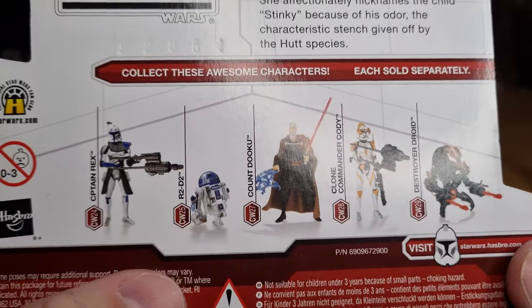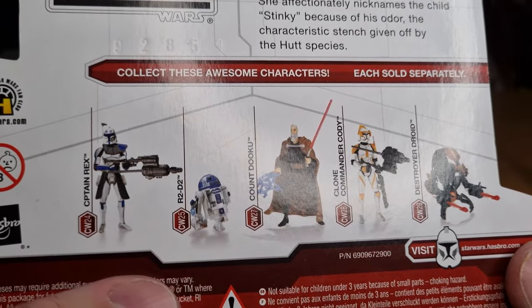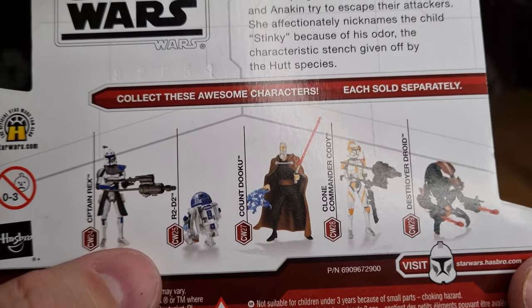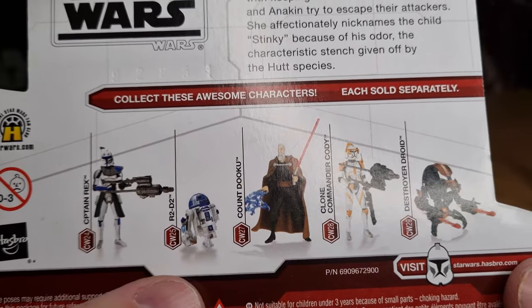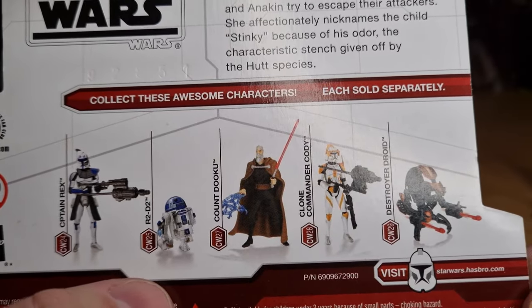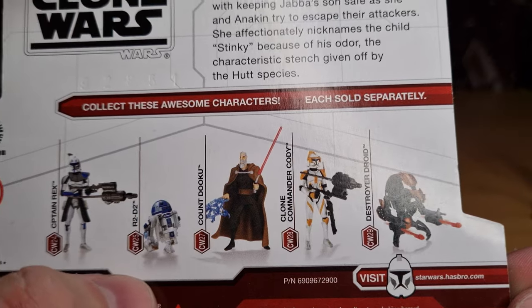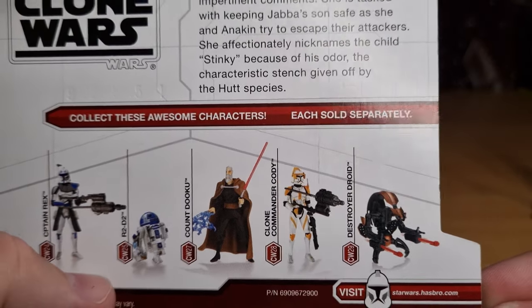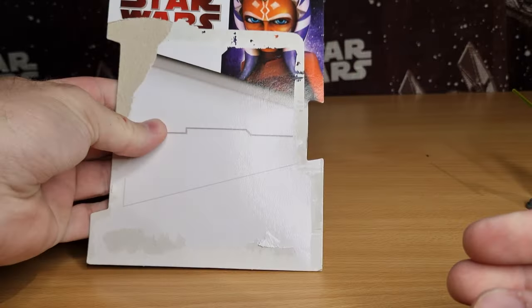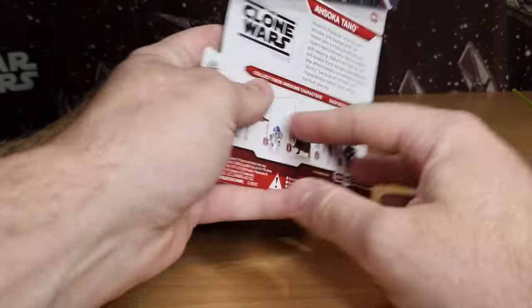Here are some other figures shown - I do have all of these. I don't know if I still have the original version of Rex; I did get the one that was updated a little bit later. Also R2-D2, Count Dooku, Cody, and the Destroyer Droid - again, just excellent figures. That's the front of the card obviously, the pictures come off there.